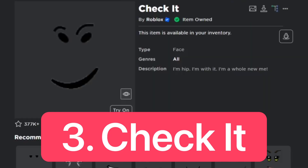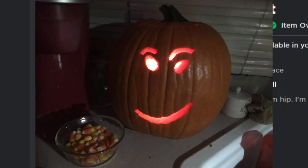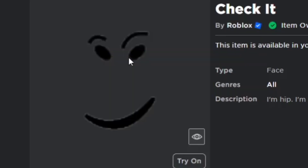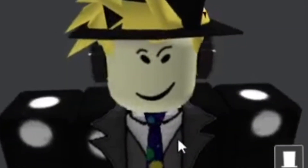For number 3, we have Check It, which is also a free face. The description is 'I'm hip, I'm with it, I'm a whole new me.' This is actually one of my favorite faces on Roblox — my favorite out of this whole list. Make sure you guys comment what your favorite face is out of this top 10. Here's what it looks like on the avatar — looks great.